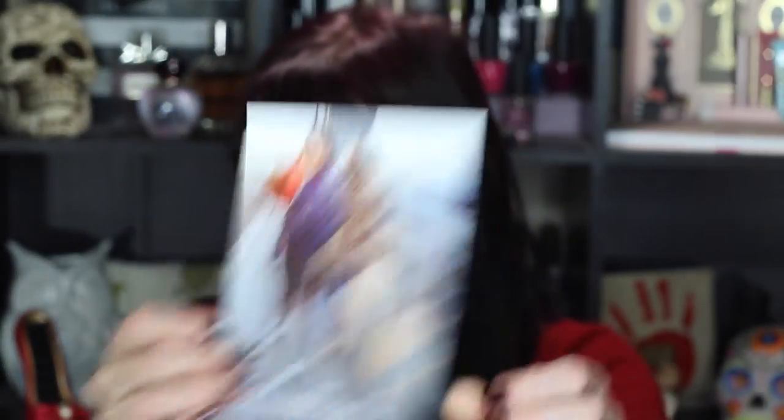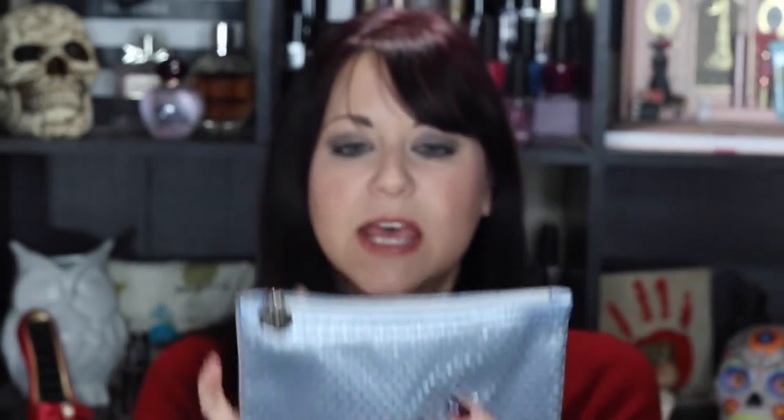So we're doing IPSY now — I already did BoxyCharm. The theme this month is Metropolis, and the bag is so cute. It's a shimmery light blue with silver underneath. I will definitely be keeping this bag. Most of the time I give my IPSY bags away to Taylor, who's Ryan's six-year-old, but every now and then I find one I want to keep, and this is one of them.